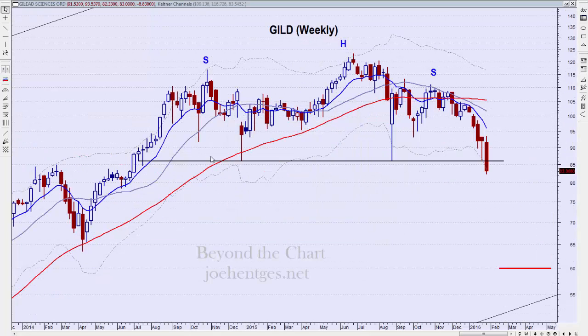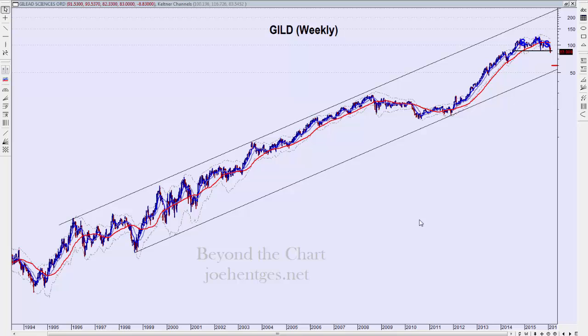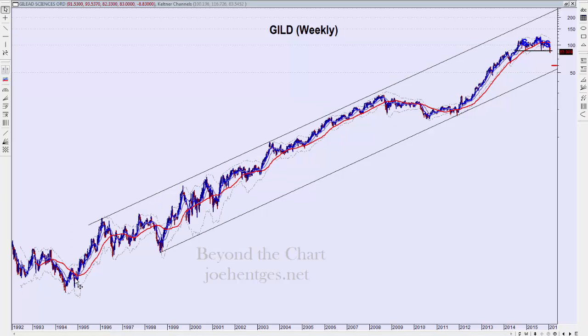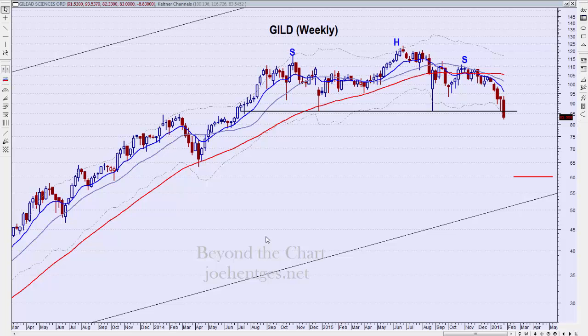On a weekly basis, this looks like a large head and shoulders pattern, and we got a pretty decisive break and close below that neckline. With head and shoulders patterns, the neckline can slant up or slightly down, but the strongest picture is when it's purely horizontal — like this is. Right now my projection is that Gilead is heading towards a minimum expected move of 60. This is a weekly chart so it could take a while. When you zoom back out, it's had a big move but it's been in a strong upward channel since the early 90s, so it's not surprising it's topping out now, especially given what the market is doing.